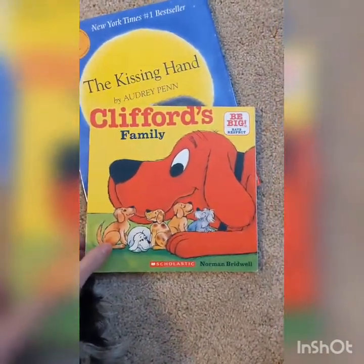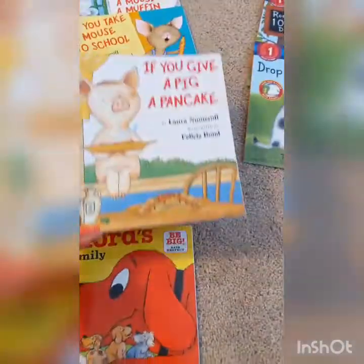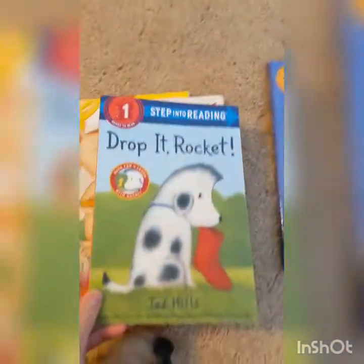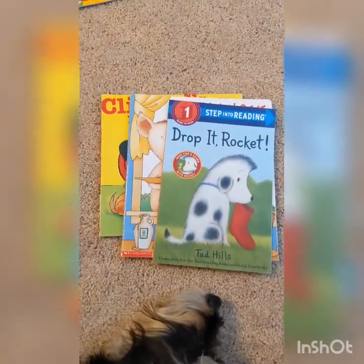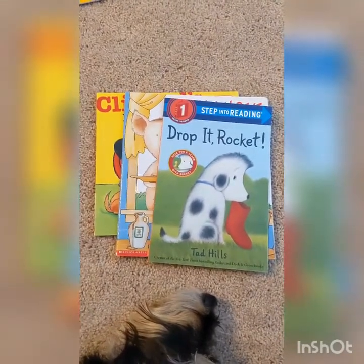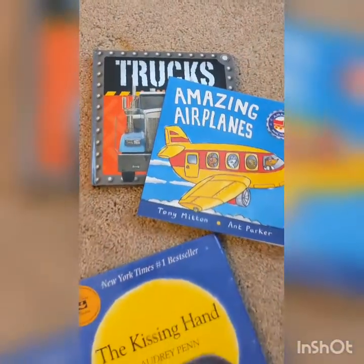So I could put my fiction books together: Clifford's Family, If You Give a Pig a Pancake, Drop It Rocket — these are all fiction books. I could put all of those together. So I could sort by fiction, which means made-up stories, versus nonfiction, which means true facts and real information for me to learn.